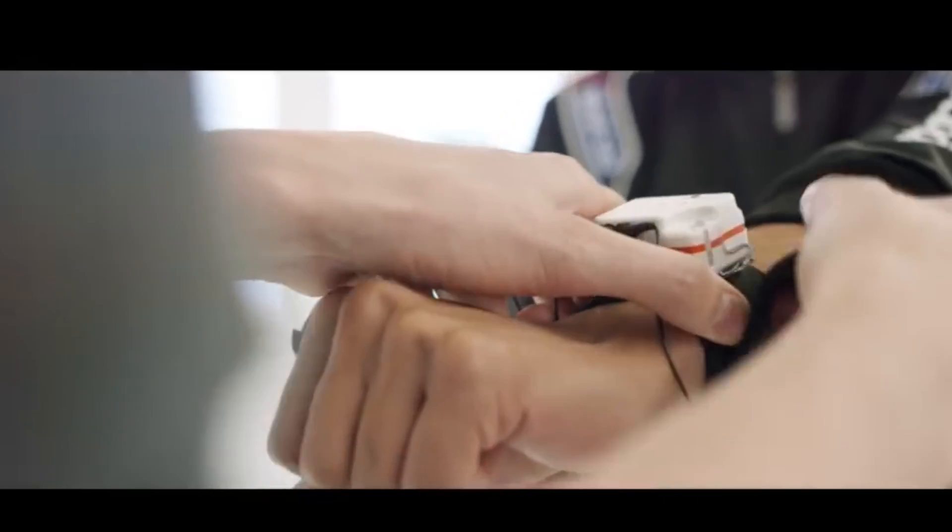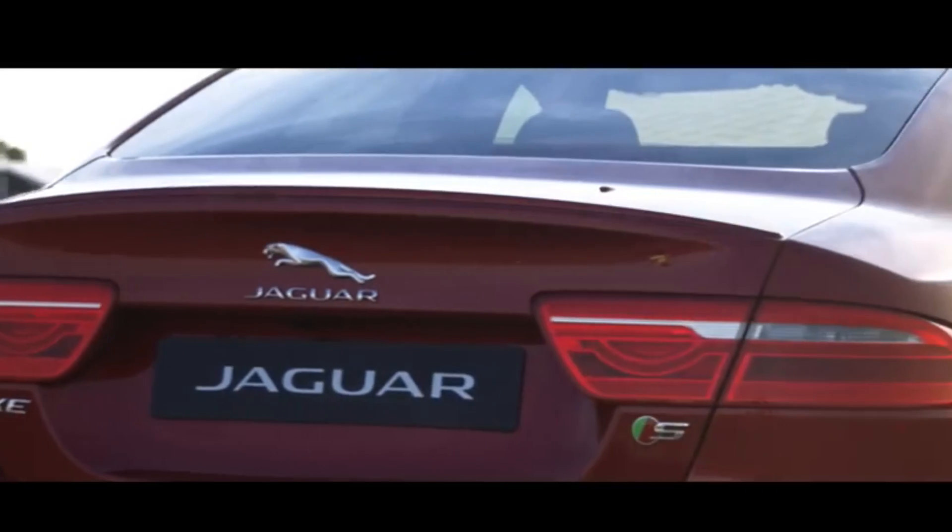We started by determining what sensors can provide good quality data without affecting the driver's experience. We used a wrist-based galvanic skin response, or GSR, sensor that measures the microscopic sweat level changes in your hand. These small changes are related to your autonomic nervous system, relevant to such emotions as fear and excitement.